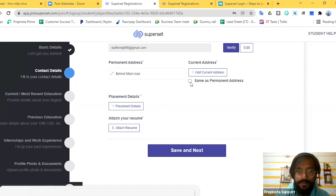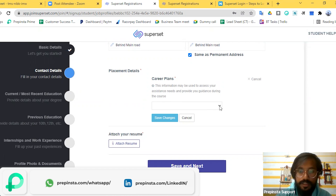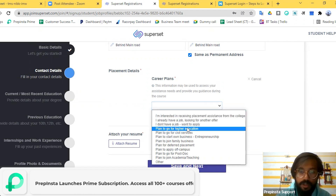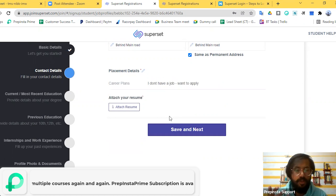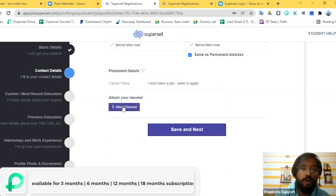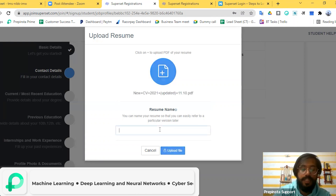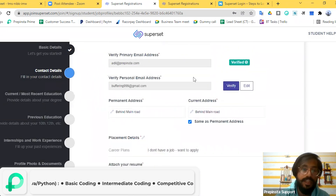For career plans, choose from the dropdown. Options include: interested in receiving placement assistance from college, already have a job and looking for another, don't have a job and want to apply, or plan to pursue further studies. I'll select 'I don't have a job, want to apply.' You can choose any option as per your convenience. You also need to attach your resume — click the blue upload button, give your resume a name, then click 'Save and Next'.